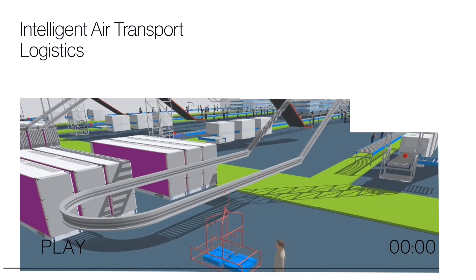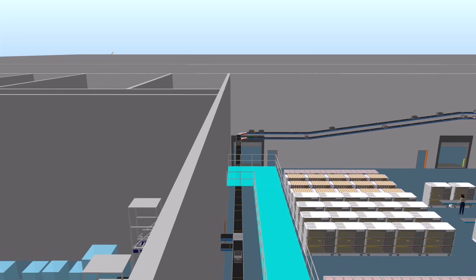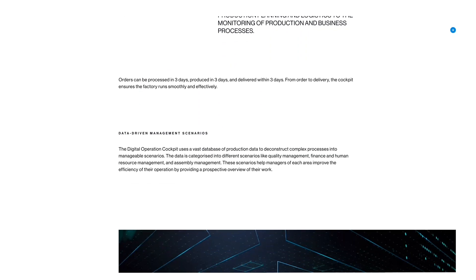Above the factory is the Intelligent Air Transport Logistics, which help achieve maximum transport efficiency. And in the digital operation cockpit, all the progress data is displayed on one big screen.